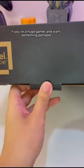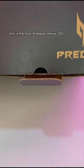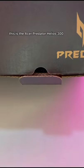If you're a huge gamer and want something portable, this may be the laptop for you. This is the Acer Predator Helios 300.